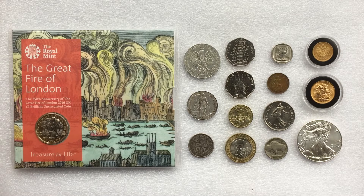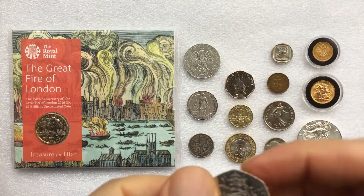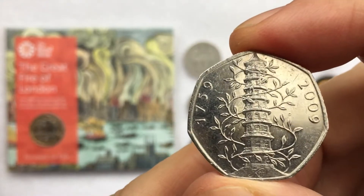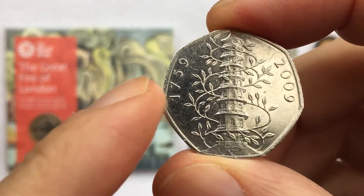Hello and welcome back to the Ansel Ray channel. Today I'm starting a new series of videos talking about coin collecting and in particular my journey into coin collecting and how I got to where I am within the hobby today.